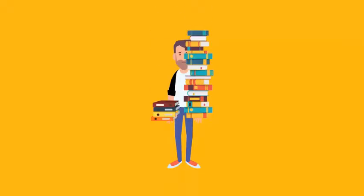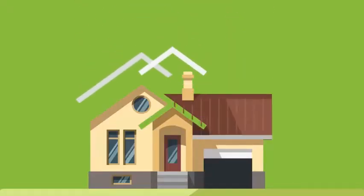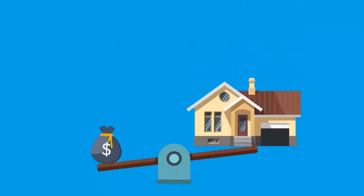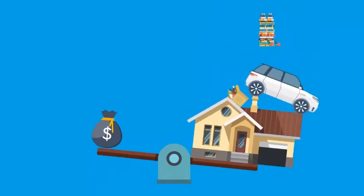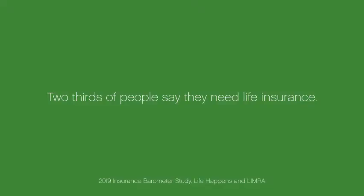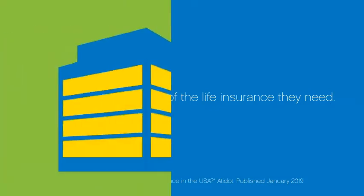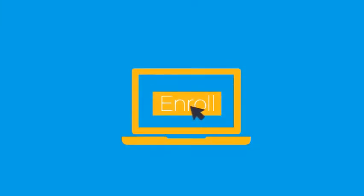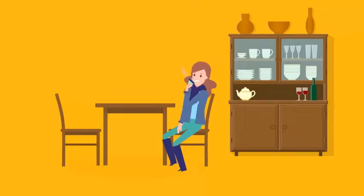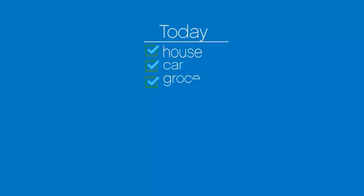You work hard to make sure your family has everything they need, but what would they do if something happened to you? Could they afford the mortgage, groceries, car payments, or the kids' education? Life is unpredictable, and while most adults know they need life insurance, many don't think they have enough. Your company gives you the opportunity to enroll in Symetra group life insurance at work, which can help your family get the extra coverage they need and give you peace of mind. Coverage amounts are flexible, and premiums are paid through payroll deduction.